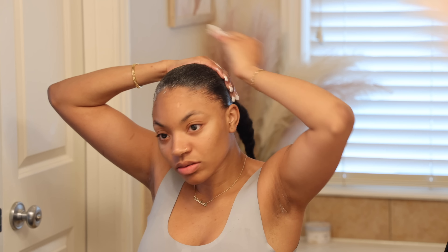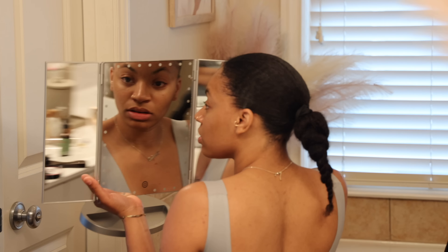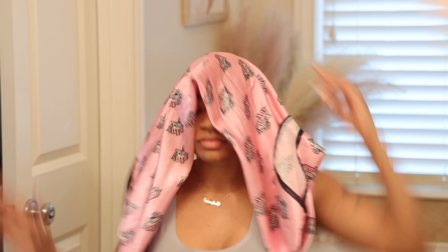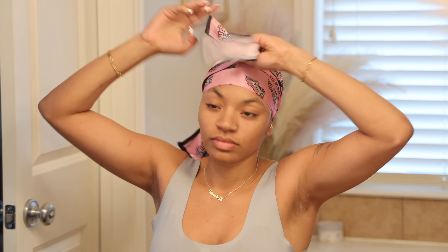I definitely recommend using mousse to slick your hair back, especially if you don't know where to go with it. I'm just checking my hair in the mirror to make sure everything is where it's supposed to be. Then I'm using a scarf to let the mousse dry up a little bit before going in with gel. On this particular day I ended up just putting my scarf on and wearing it for a couple of days, then came back to refresh it because I was ready to do my edges.